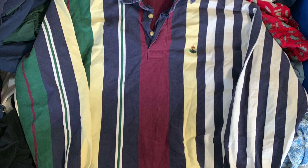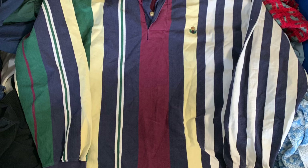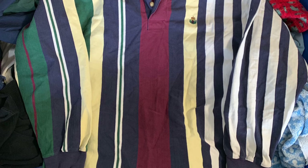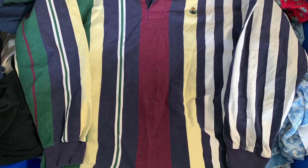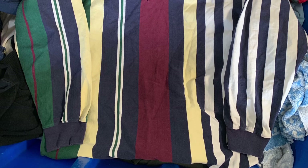We got a vintage Gant striped rugby shirt. I've sold a lot of Gant before — not too crazy of a brand but with this design it's going to do well, probably 25 to 30 bucks. Some have sold for 30 bucks and mine has a better design, so I think we're gonna do pretty good on this one.